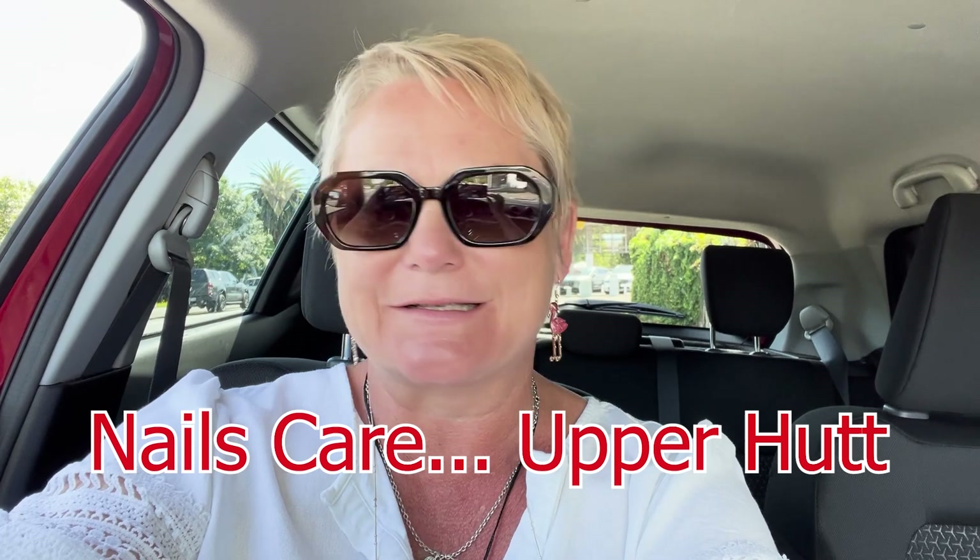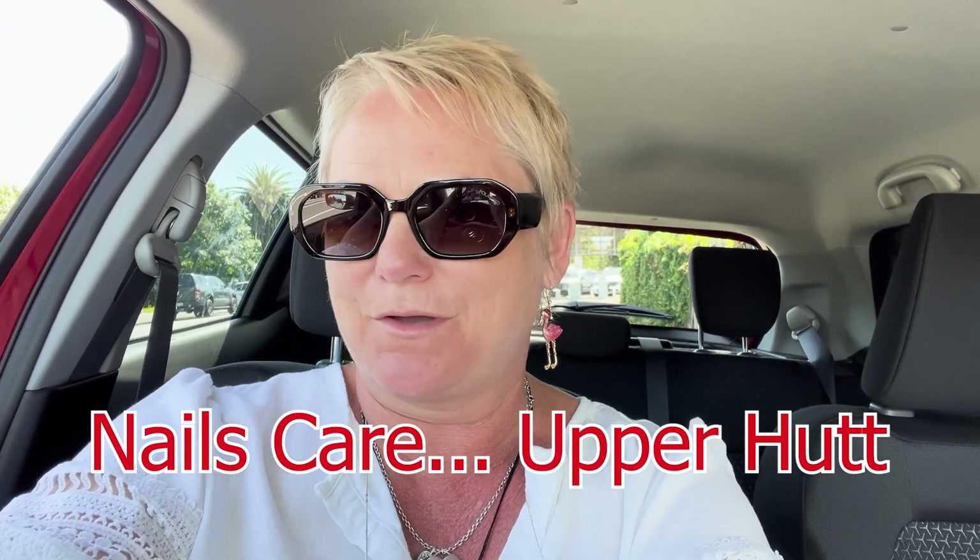Hi guys, it's me. I am Stacey J and I'm sitting outside my nail place. It's that time again to get the clothes sorted. I'm getting rid of Christmas, I've just dropped in. I'm not in my car.